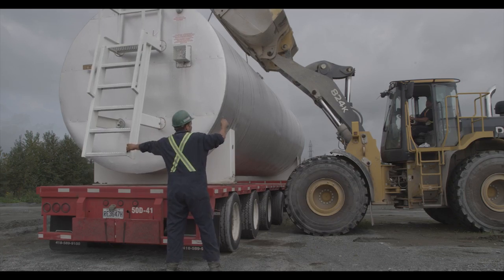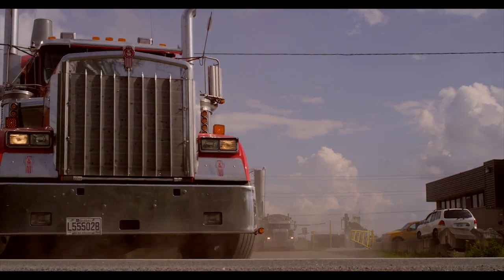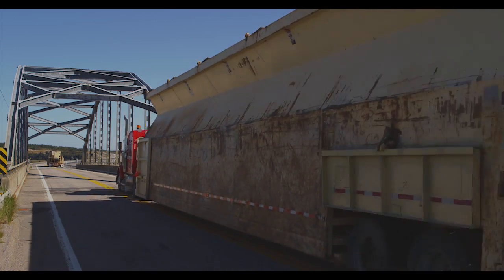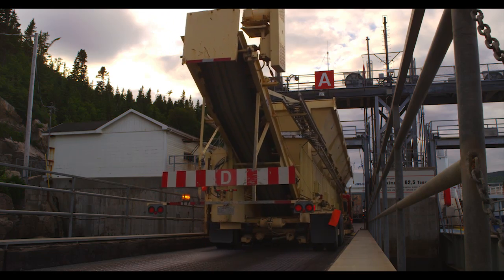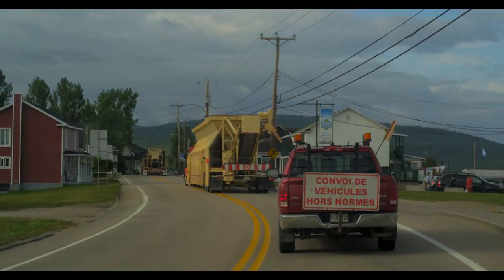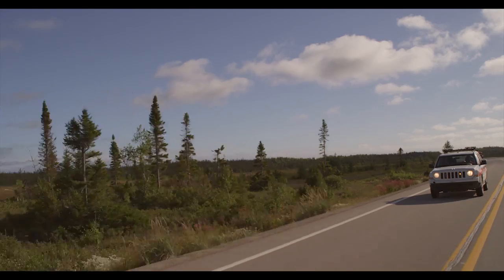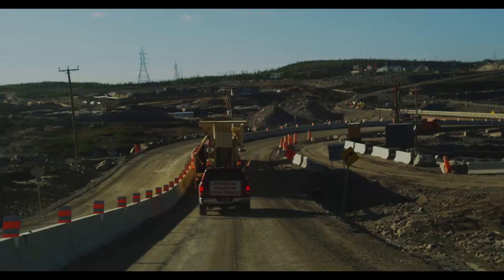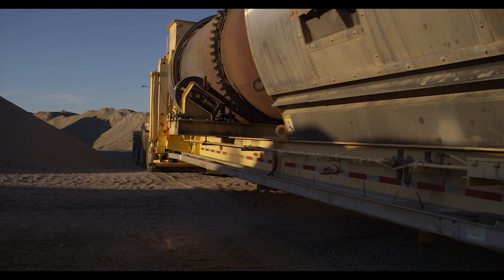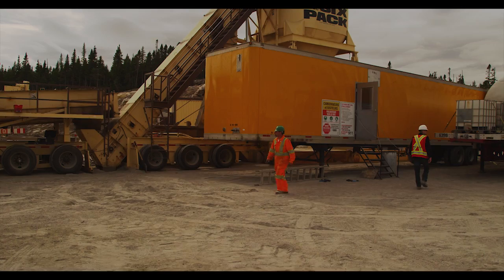On August 27th, the convoy left Saint-Joseph and began the long trip to Manganie. Once on the site, the mobile plant was reassembled, and on September 3rd, production started. At these latitudes, frost can come as early as mid-October, and so the BML crew had no time to waste.